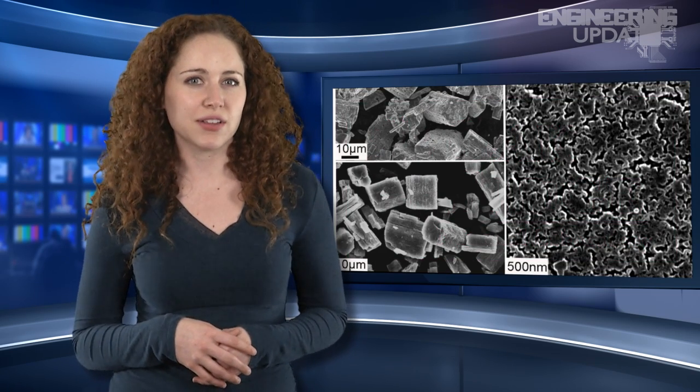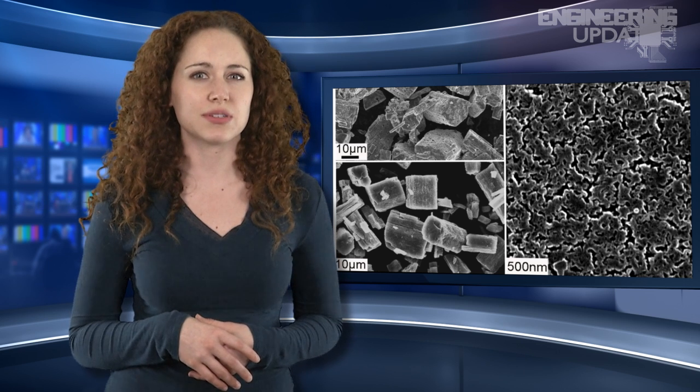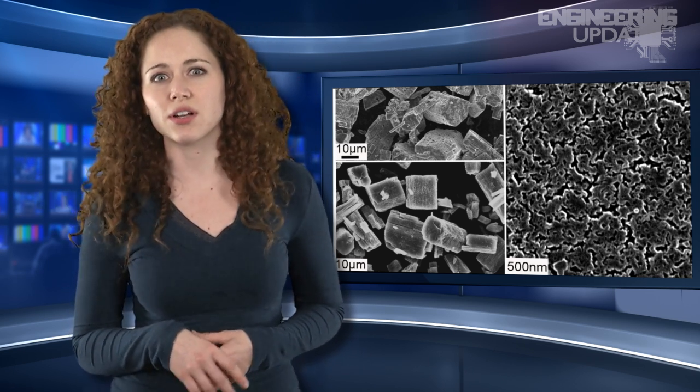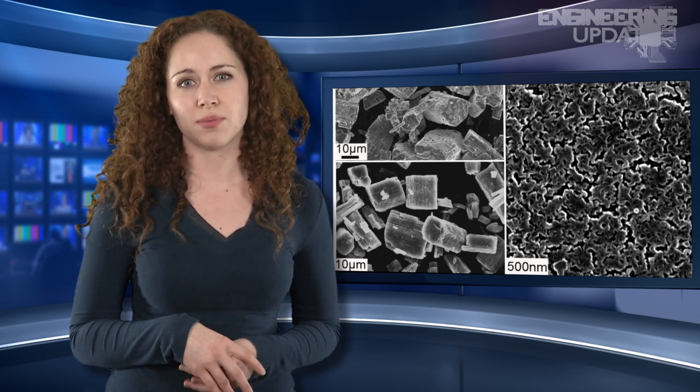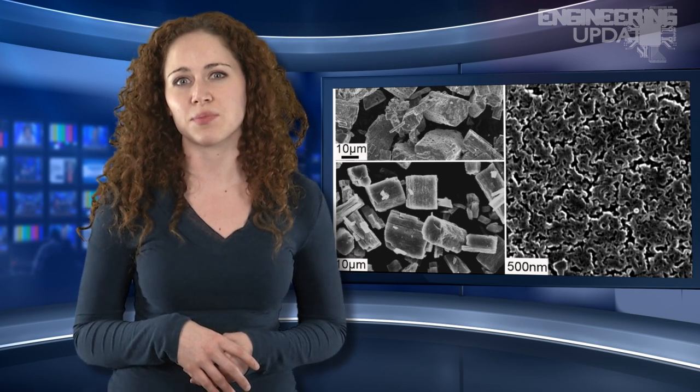By manipulating a lithium-thiophosphate material in the process known as nanostructuring, the team was able to alter the structure of the crystals that make up the material. This new material conducts ions in a battery more safely and efficiently than traditional carbon-based anodes, making for an end product that is potentially 10 times more powerful.